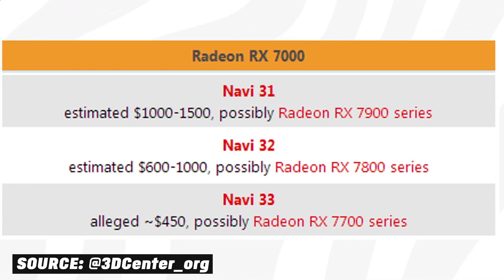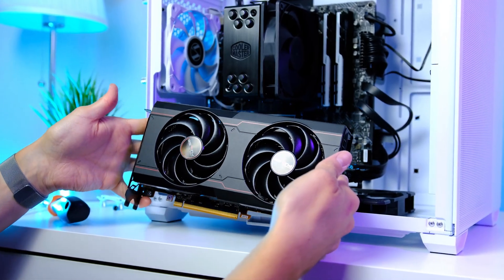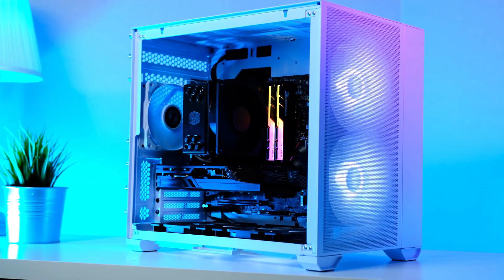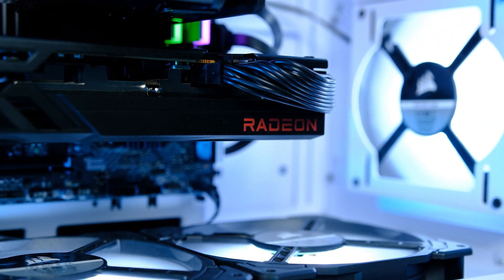If you're looking to build a high-end gaming PC right now, there are plenty of gaming PC build guides available — including a recent $1,000 future-proof gaming PC build you can check out by clicking or tapping the screen.